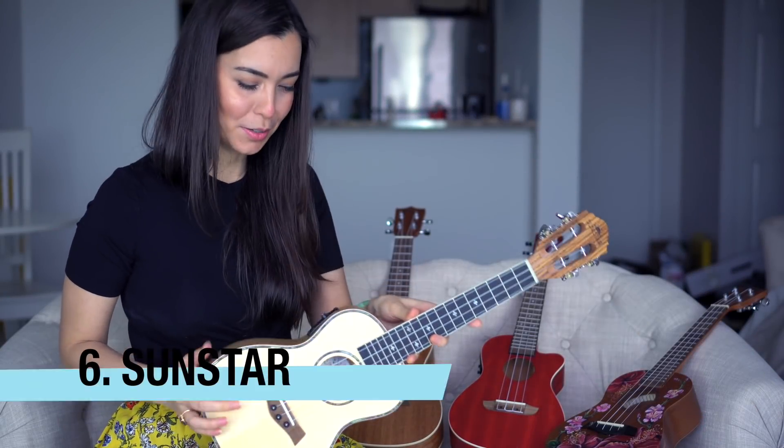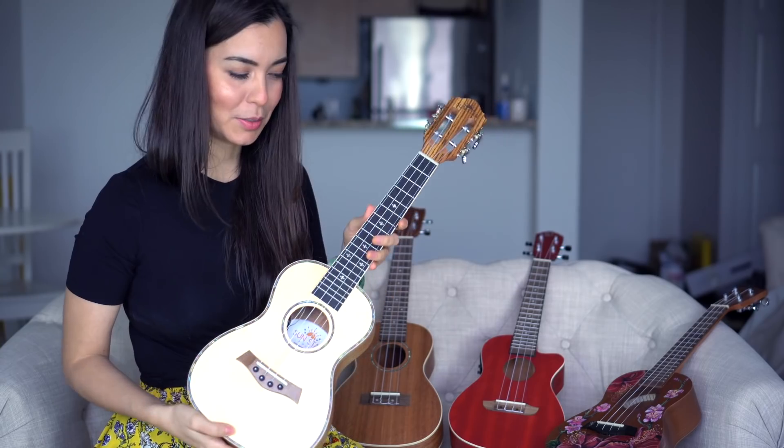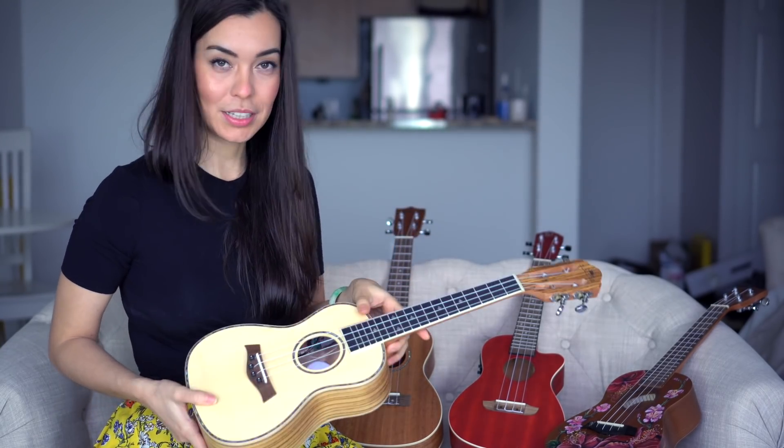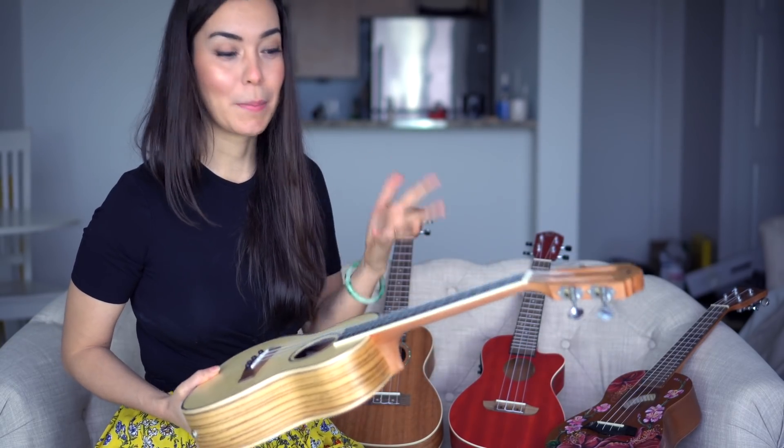This is a Sun Star ukulele that comes with an EQ, so you can plug it in — it's acoustic-electric. I love this ukulele, but it's on a giveaway. I'm waiting to hear back from the winner; if they don't respond, I'll choose a different person. So that one is going away.